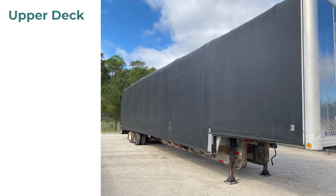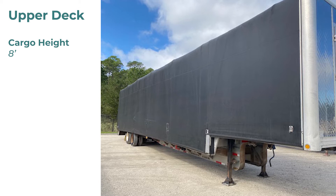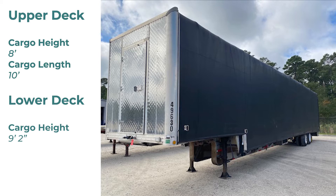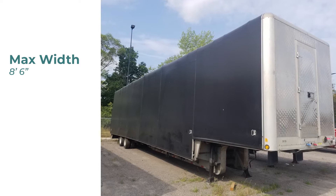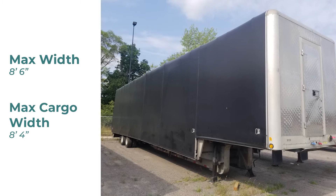The upper deck on the step deck Conestoga has a max cargo height of 8 feet and a max cargo length of 10 feet. The lower deck has a max cargo height of 9 feet 2 inches and a max cargo length of 42 and a half feet. The overall max width is 8 feet 6 inches, but due to the tarping system, the max cargo width is 8 feet 4 inches wide.